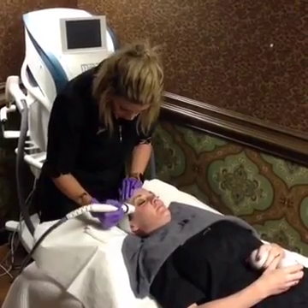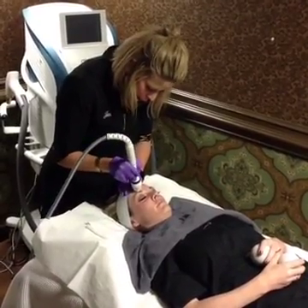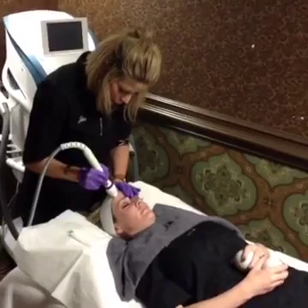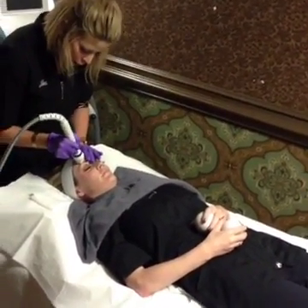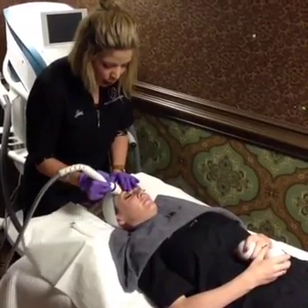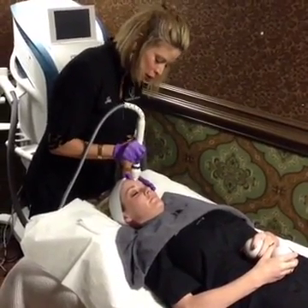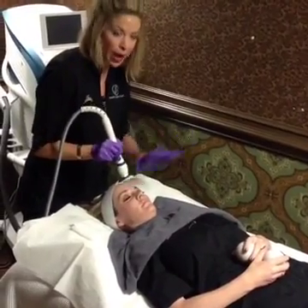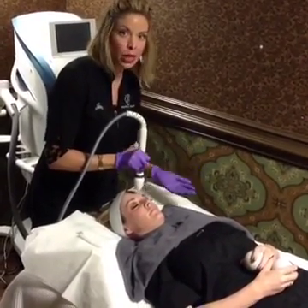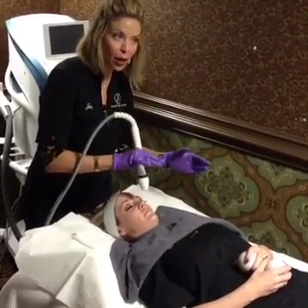Going to the forehead on the medium setting. Someone asked what procedure this is — this is Voluderm, our microneedling treatment. It's creating many micro-injuries all over the face in a pattern. You know when you aerate your lawn and you're creating hundreds of holes, damaging the lawn so you get healthy grass to repair and restore itself? That's basically what your skin is doing with this treatment. You leave some of the healthy skin intact so healthy skin cells go in and repair what was damaged.